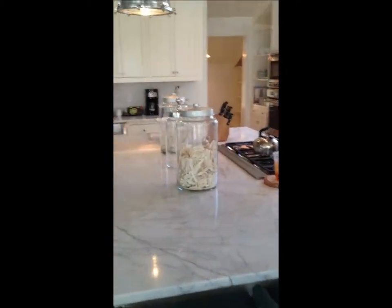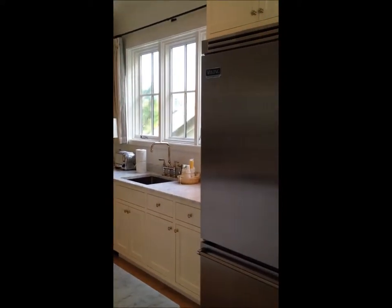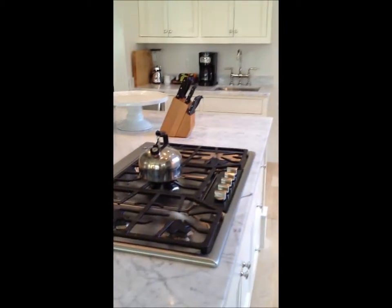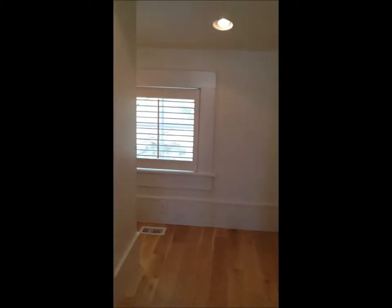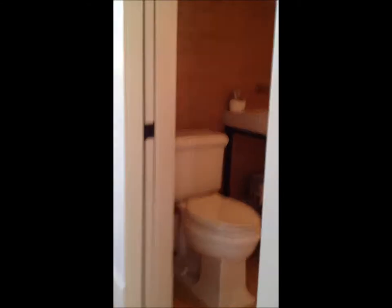Incredible kitchen with an oversized island and Carrera marble. Viking and Sub-Zero appliances, Thermador stove top. You do have a butler's pantry as well — it wraps around in the back. Really nice railing and steps up, with a small guest bath here.